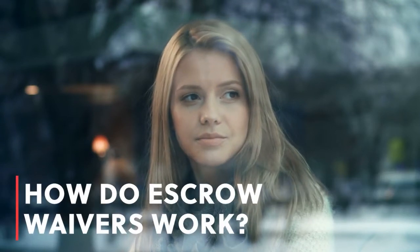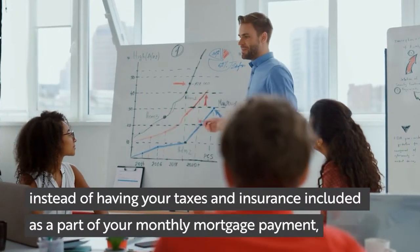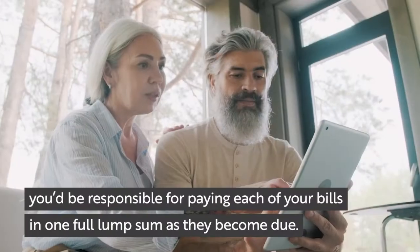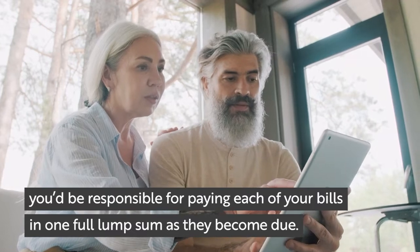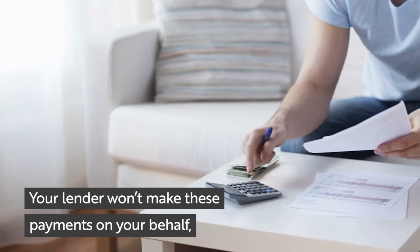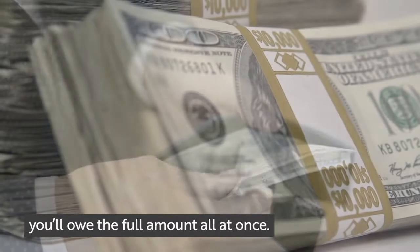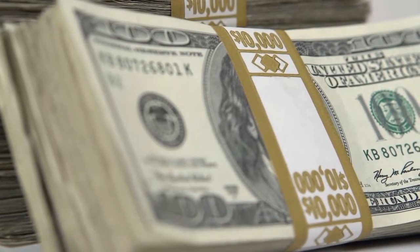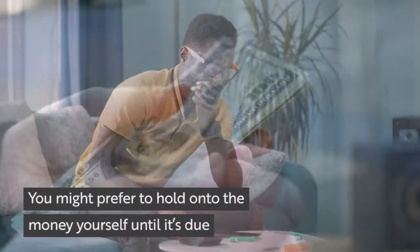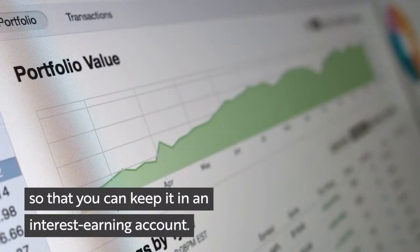How do escrow waivers work? If you're granted an escrow waiver, instead of having your taxes and insurance included as a part of your monthly mortgage payment, you'd be responsible for paying each of your bills in one full lump sum as they become due. Your lender won't make these payments on your behalf, and instead of paying a little bit of your total amount due each month, you'll owe the full amount all at once. This can be useful or risky, depending on how good you are at planning ahead. You might prefer to hold onto the money yourself until it's due so that you can keep it in an interest-earning account.